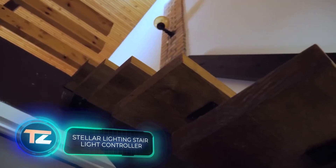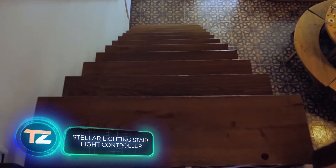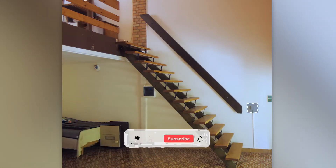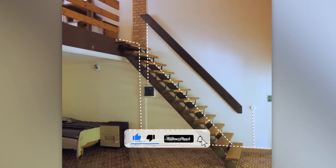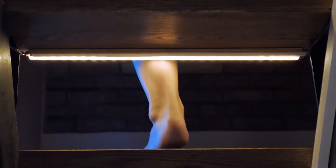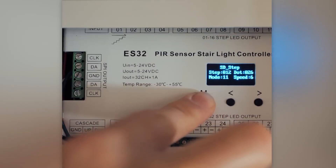Did you know that people are likely to miss a step once in every 2,222 occasions they use stairs? That's a fun fact courtesy of British scientists. They also discovered that the first three and the last three steps are the most dangerous, since we're usually not paying attention to them. But the company Stellar Lighting is taking stair safety seriously and offers a solution: backlighting with RGB tapes that work with motion sensors.